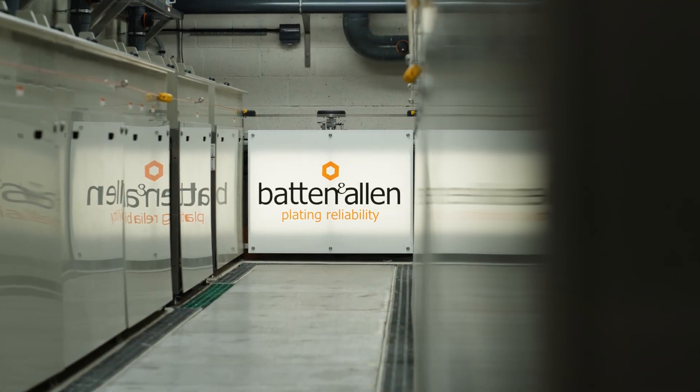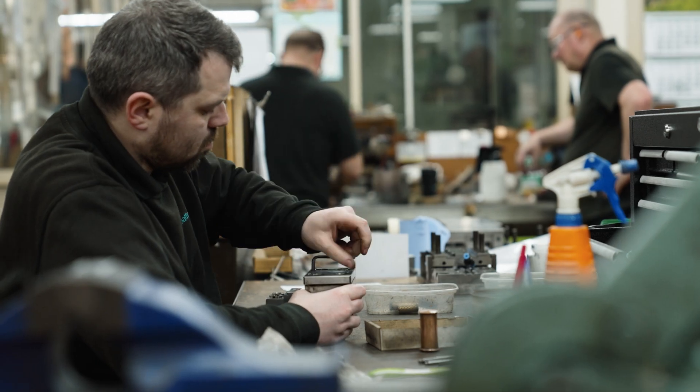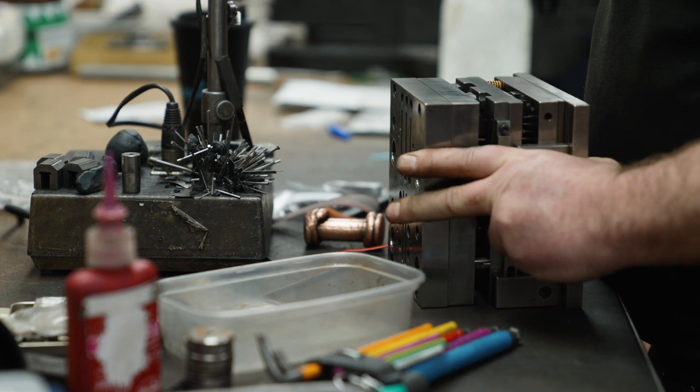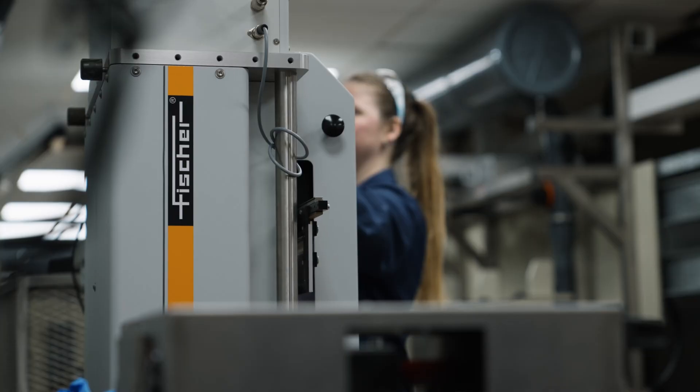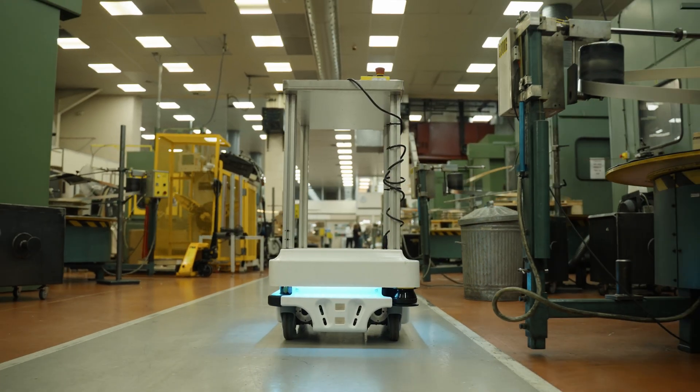Batten & Allen's history originates in tool making, manufacturing high precision stamped and electroplated parts. Over the last five years, Batten & Allen have invested in new equipment that is truly world class and traditionally not associated with a business of their size.